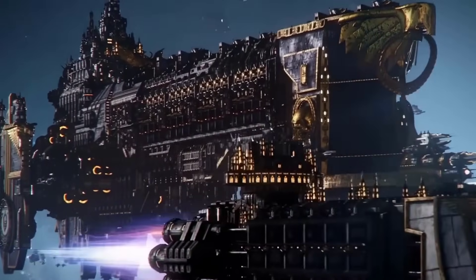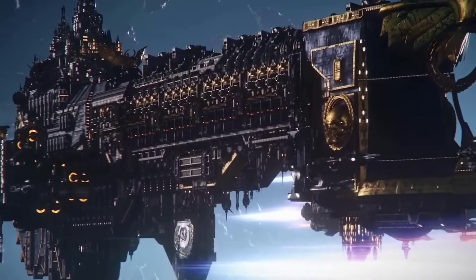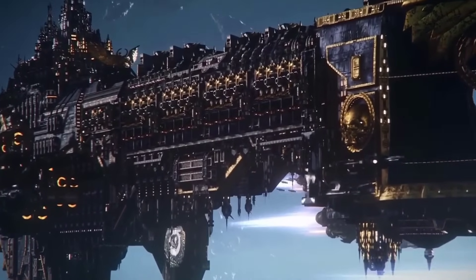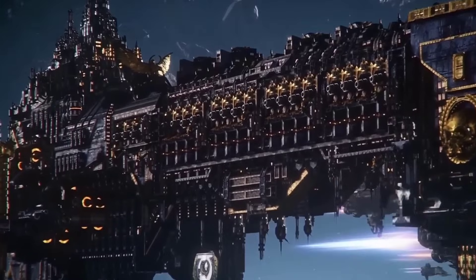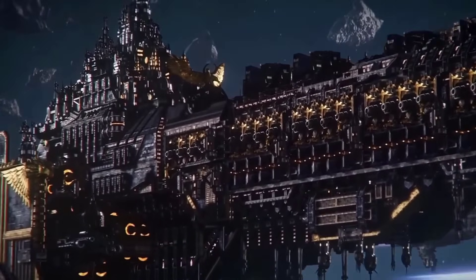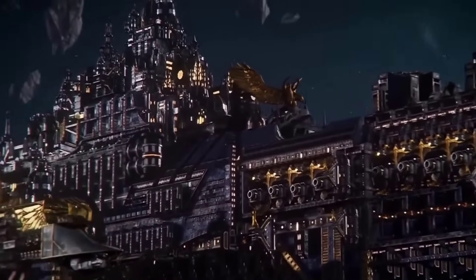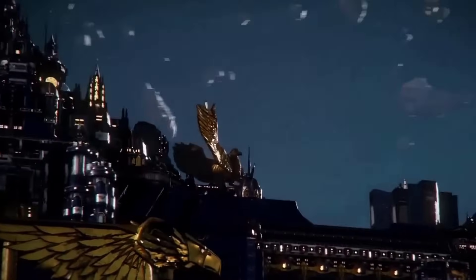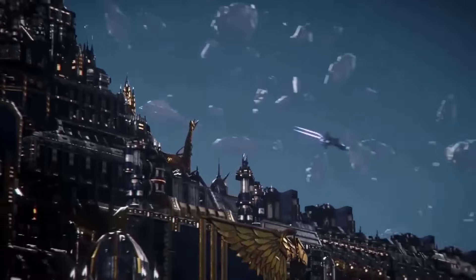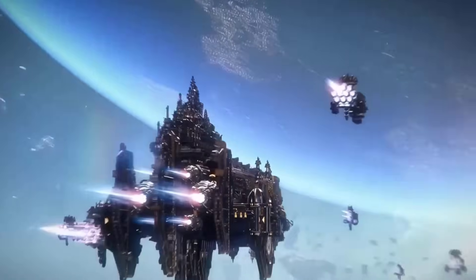Based on what we know from lore, an average Imperial warship using plasma drives can reach speeds of up to 0.75C — three-quarters the speed of light, or 75% — under ideal thrust conditions in real space, although reaching that velocity could take days or weeks due to gradual acceleration. Civilian voidships with weaker or less efficient plasma drives tend to cap out at around 0.5C, which is 50% the speed of light — still very impressive.